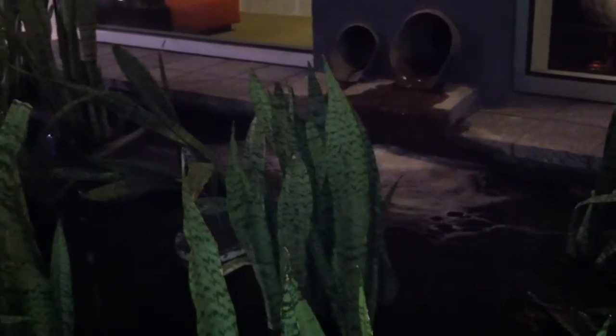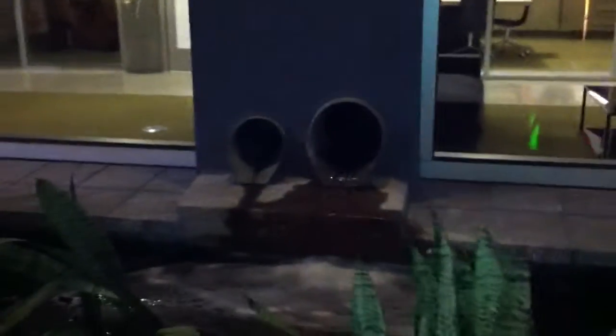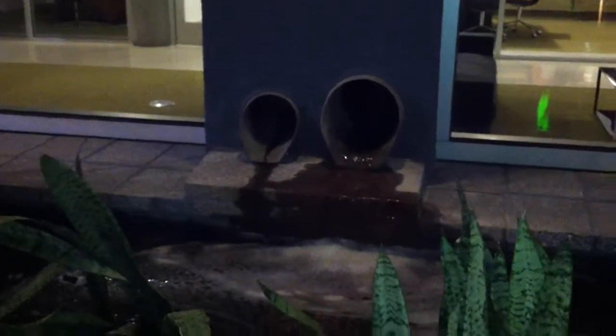I'm here at the FedEx Kinkos on Maxella and Lincoln in West LA. It's nighttime so I hope you can see this — here is an LID solution where the water is coming out of the building. You can see right there, it's pouring out, and it's too bad we don't have smell-o-cam.